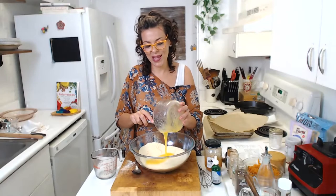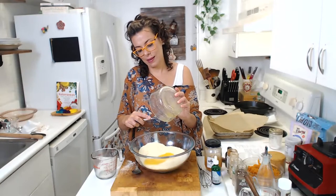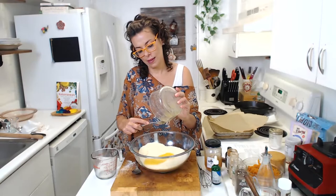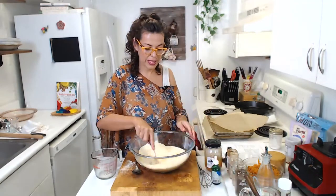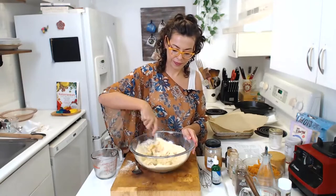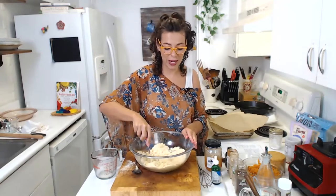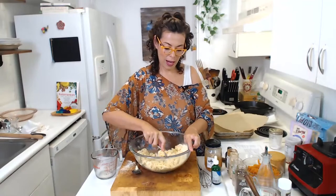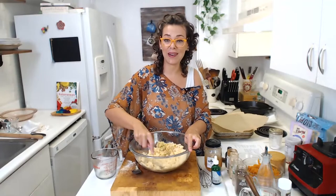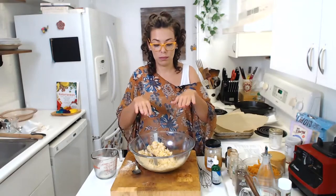Instead of going to the supermarket and buying pre-made crusts with tons of additives and preservatives that are really bad for your body, how simple is it to make your own? And you can make it in advance — just make the dough, put it in the pie mold, and freeze it. You can freeze it after you bake it or before you bake it. If you don't want it to get too dry, I recommend freezing it after baking, and then decide later which filling you'll use.